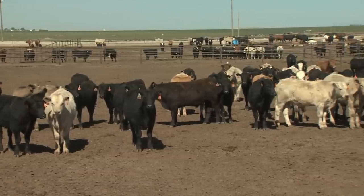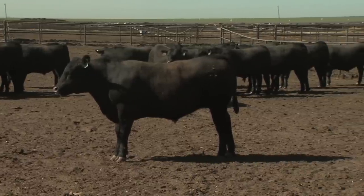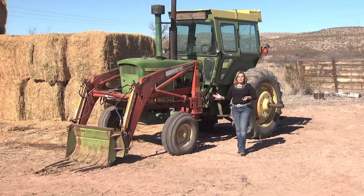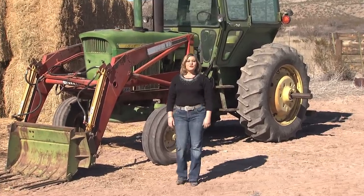After spending several months at the feedlot, an average calf has gained 500 pounds and now weighs around 1300 pounds. Now it's ready for harvest. The processing plant is vital to beef production. Advancements in technology have increased efficiency, animal handling, quality control, and most importantly, food safety.